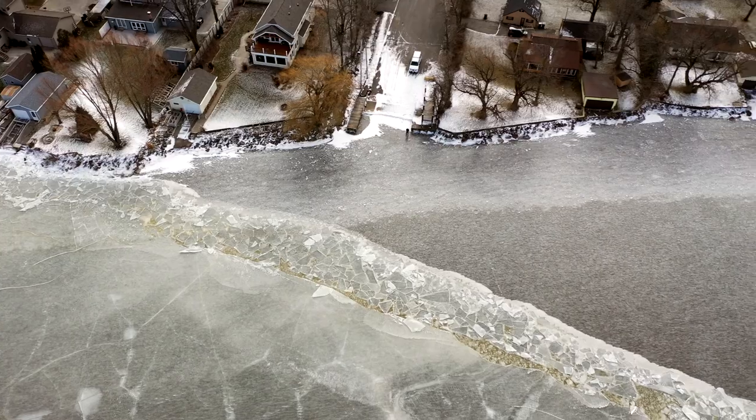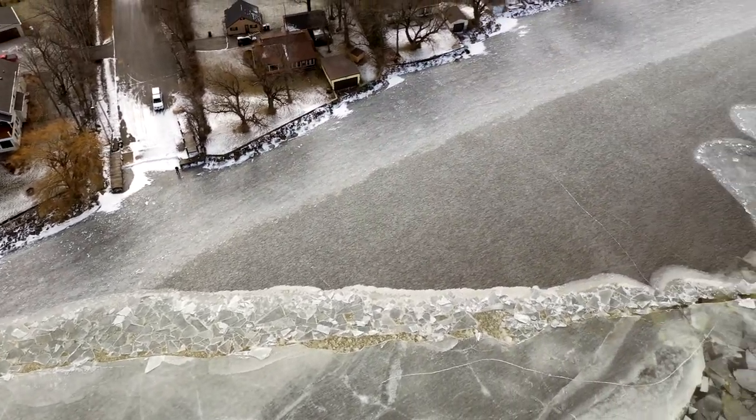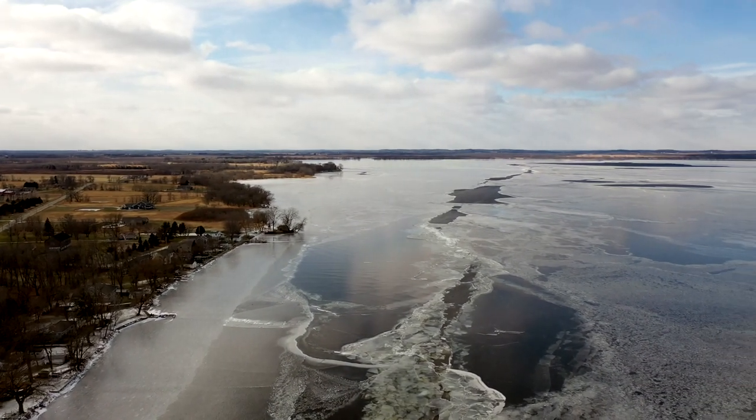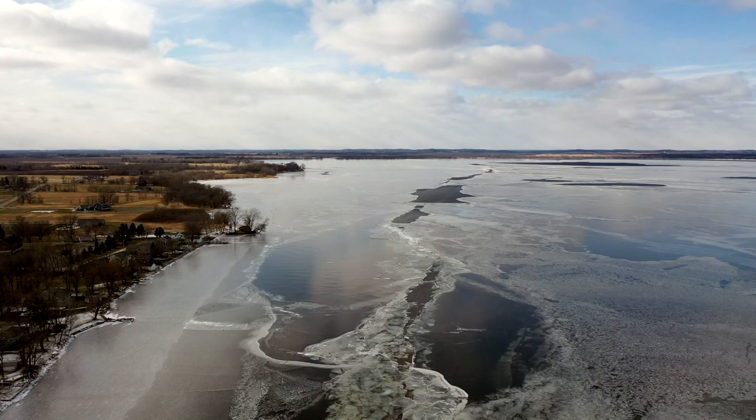It just does not look good. I saw ice shoves. Just be careful out there, everyone. Use your own judgment — but I saw zero people fishing. Personally, I would not go out on Poygan until things set up a lot better.